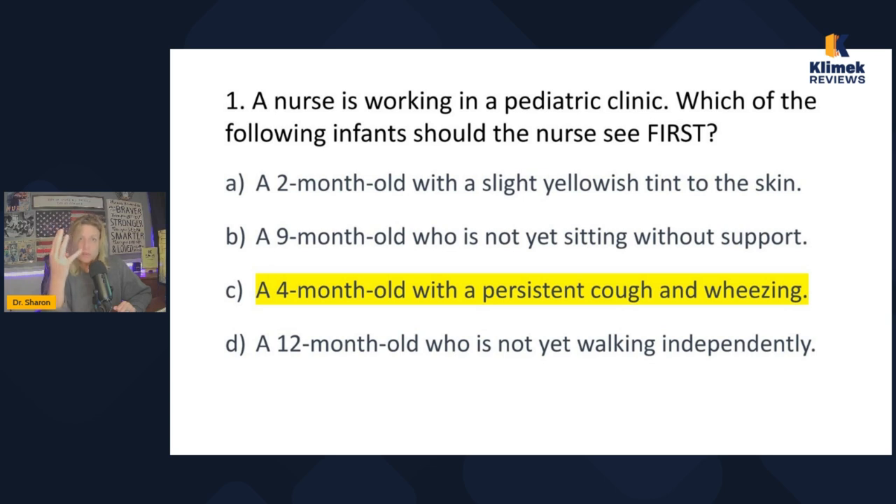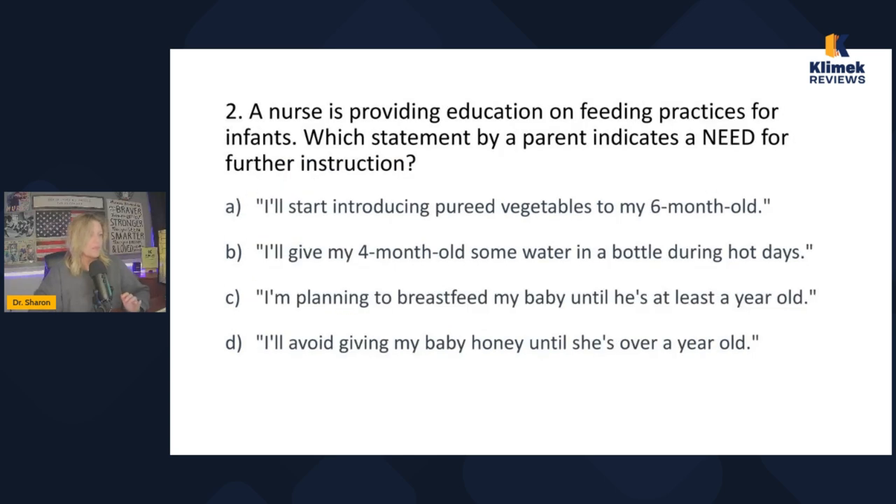What you learned here: when deciding who to see first among multiple patients, look for unexpected problems or changing assessments. Acute problems take priority over chronic problems. If you have two acute physiological problems — not developmental — that's the only time you can finally use the ABCs and it will actually work for you.